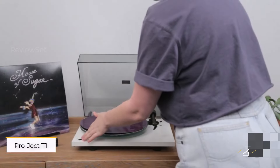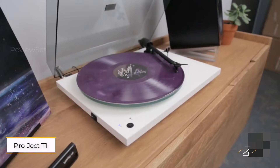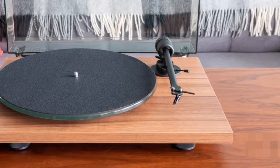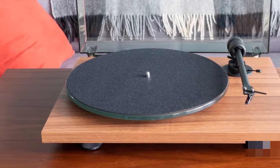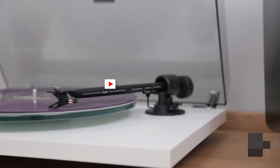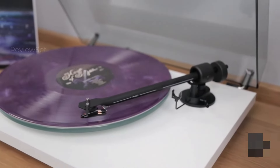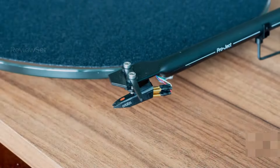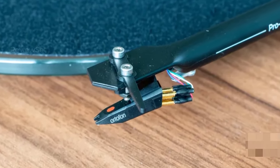Number 4: Project T1. The Project turntable, while carrying a slightly higher price tag, exemplifies how a modest investment can yield significant benefits. The sound quality it delivers elevates the listening experience, bringing out the best in vinyl records. With refined treble, an expansive and detailed midrange, and supple bass, the Project T1 stands out in its ability to reproduce high-quality audio.